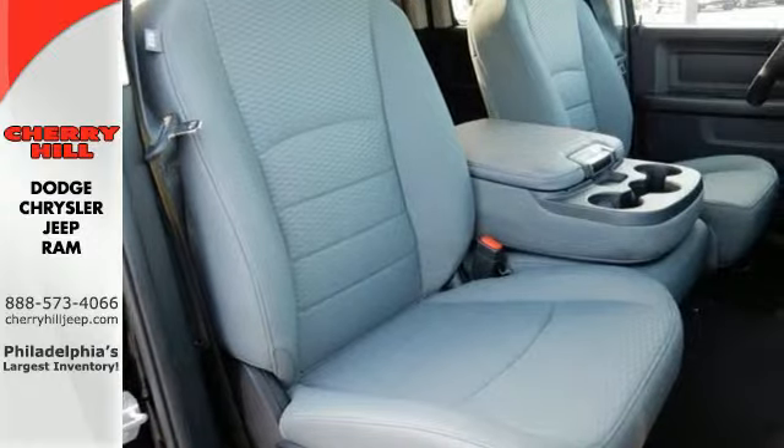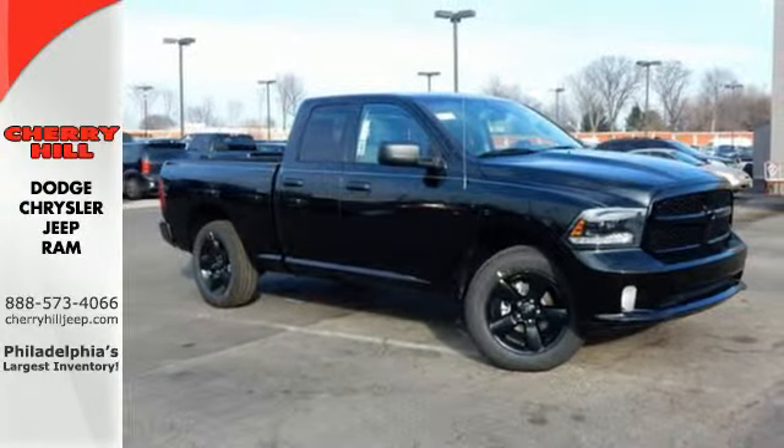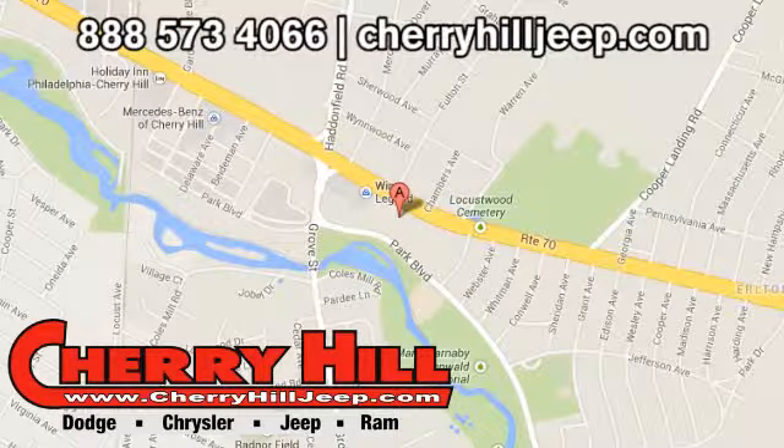Ready to work? Come see how this Ram 1500 is the perfect truck for you. Contact Cherry Hill Dodge Chrysler Jeep Ram today at 888-573-4066 or 24/7 at CherryHillJeep.com.